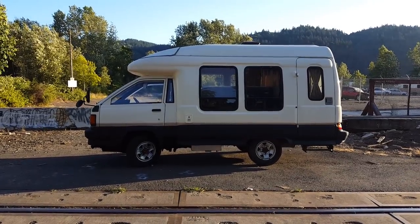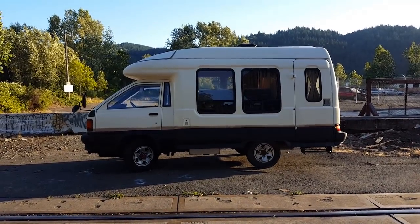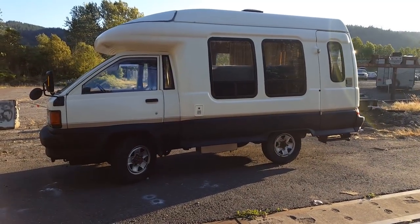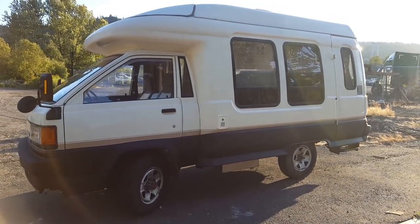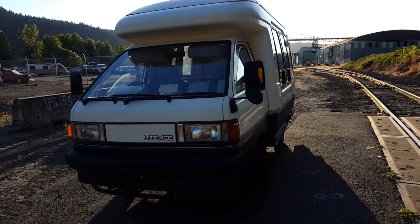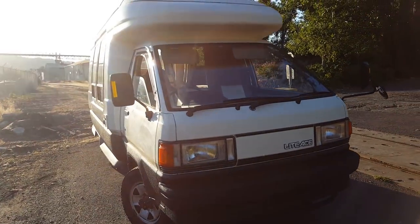Hey guys, it's Alex from Auto X. Today we have a 1991 Toyota Light Ace truck with a Compo fiberglass camper. It's got a 2C diesel engine, it's a 2 liter, it's got 81,000 original miles on the clock. This is a pretty neat rig — I haven't really seen one quite like this yet, and I'm surprised by its versatility.